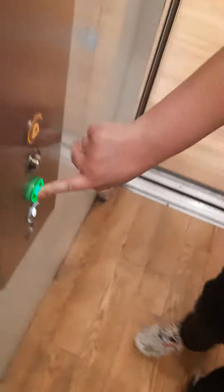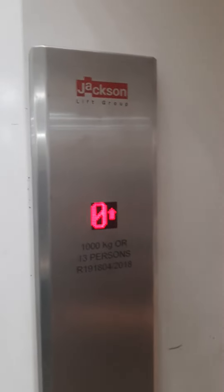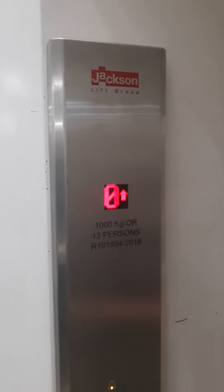This is a lift at WH Smith in Kingston. It's a Jackson lift. Capacity: 13 persons, 1,000 kilos. Modernised in 2018.